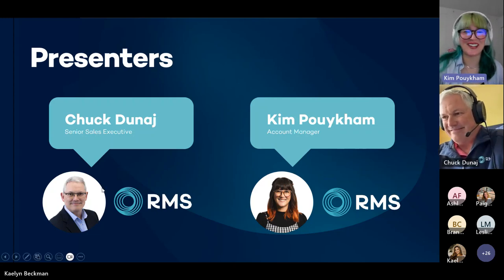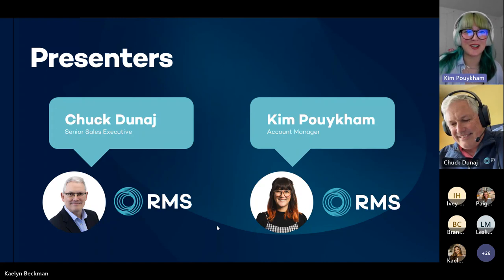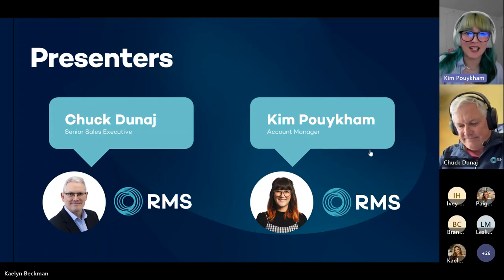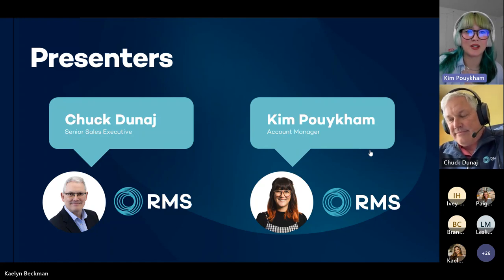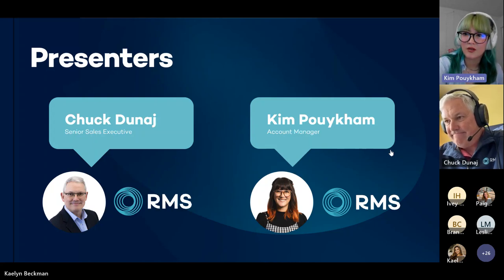Hi, everyone. Thanks again for joining. My name is Kim. After spending the last 10 years in hospitality managing hotels and RV parks, I have joined the RMS team as an account manager. Helping clients across North America and having the knowledge of using the system firsthand helps me understand what clients are looking for and to help advise the best tips and tricks of the industry and PMS alike.